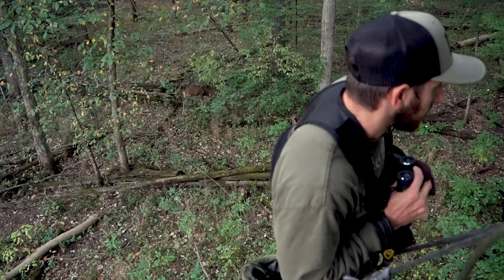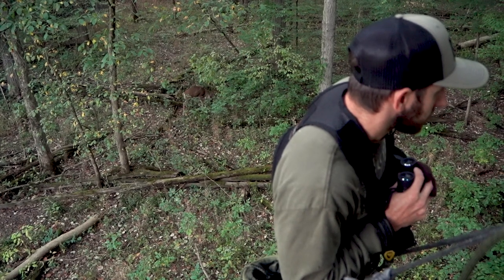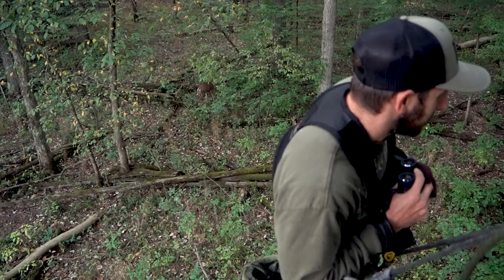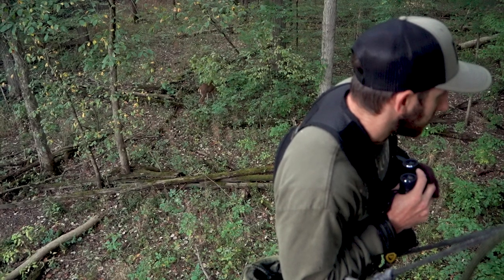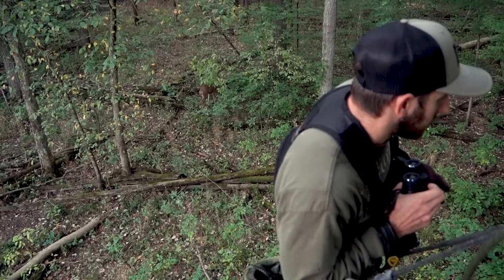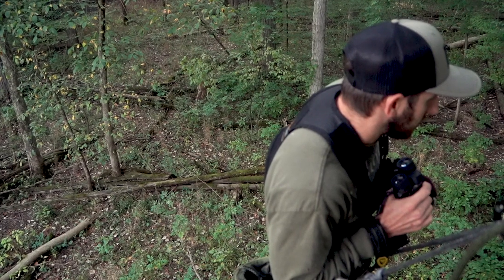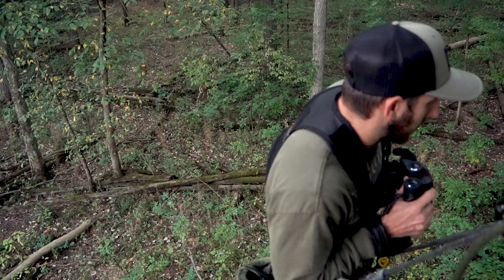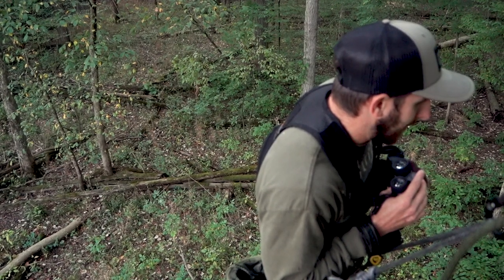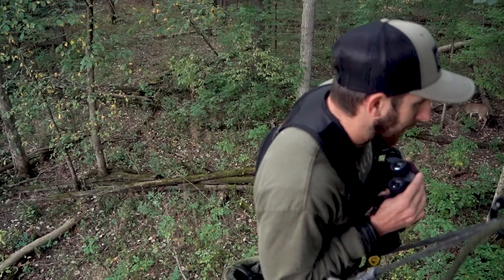Don't move. Don't move. This doe's got you. Don't move right at the end - it's right at the end. Don't move, don't move - she's kind of looking around.